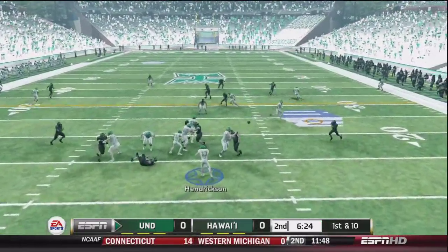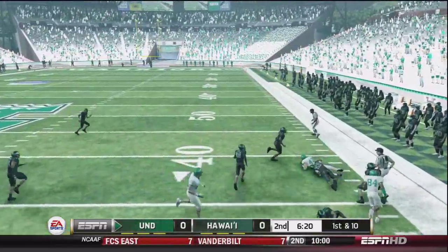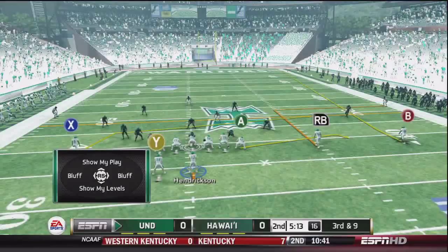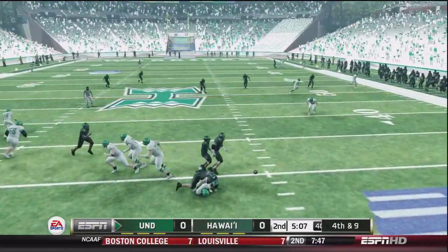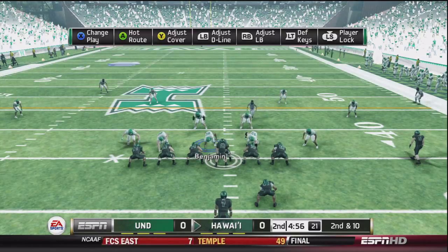We work a little play action in. Hendrickson finds the tight end, Seth Wistoff, for a first down — he's been the most reliable target so far in these first two games. But on the next play, we try to fake with a full backhand off a pitch to the halfback and it fails miserably. Poor decision-making on 3rd down leads to another punt.